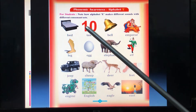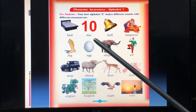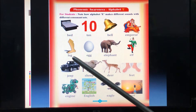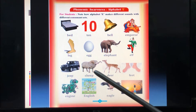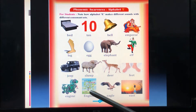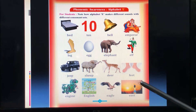The first word is bed, then ten, bell, leg, egg, elephant, elf, jeep, ship, deer, feet, engine, English, eagle, and east.